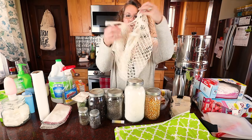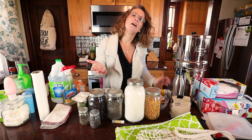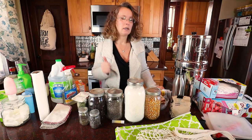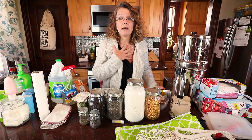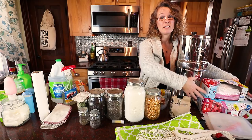I found these cute little produce shopping bags at Ikea. And a lot of gift bags these days are even super, super sturdy that you can reuse as shopping bags. One of our biggest offenders from plastic waste has been our Ziploc bags — we always used gallon Ziploc bags.